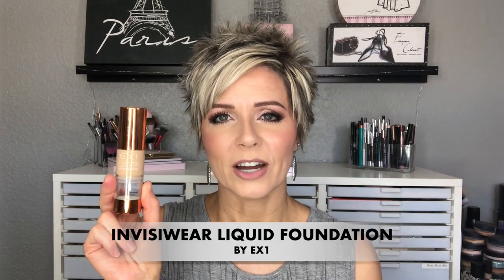Without further ado, let's jump into the first foundation. I'm going to share them in order from the one I have the most experience with down to number five, which is the newest. Foundation number one is the EX1 Invisiwear Foundation. This retails for $16.50. You do have to order it from the UK, which is one small drawback, but I've ordered about five or six bottles through lookfantastic.com with no issues. It's 30ml — basically one ounce — and it comes with a pump in a plastic but nice-looking bottle.